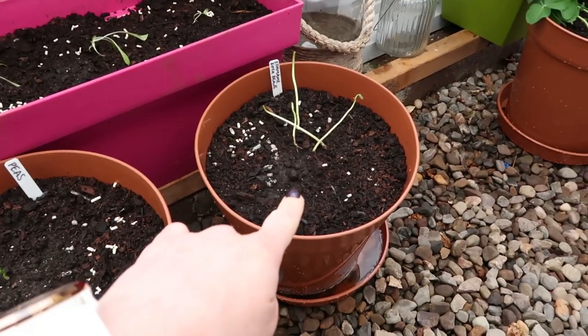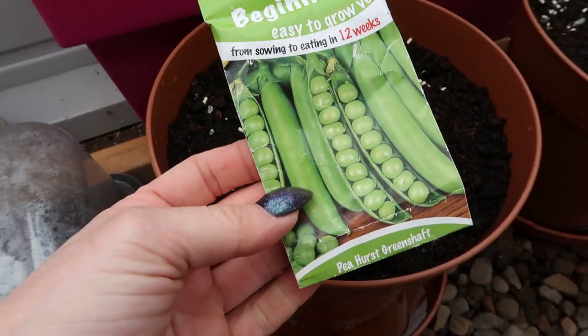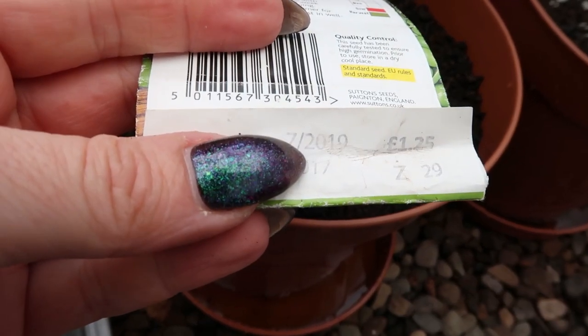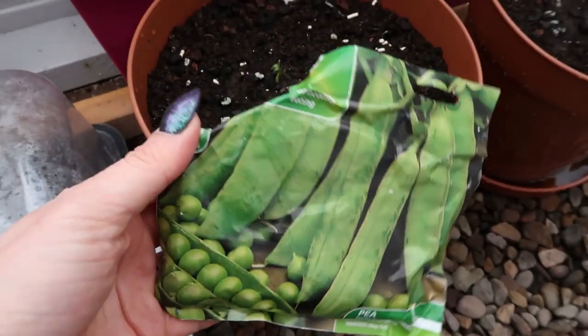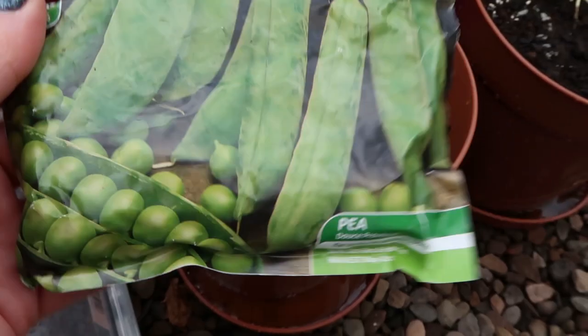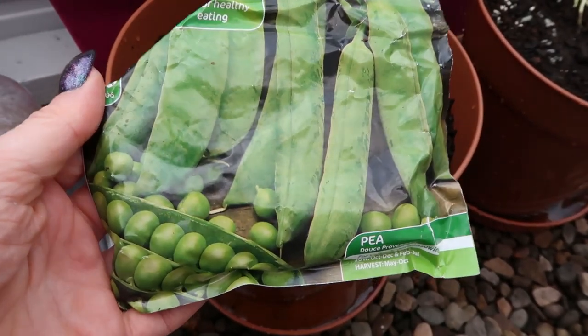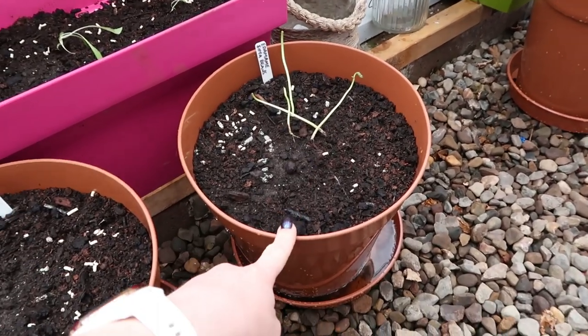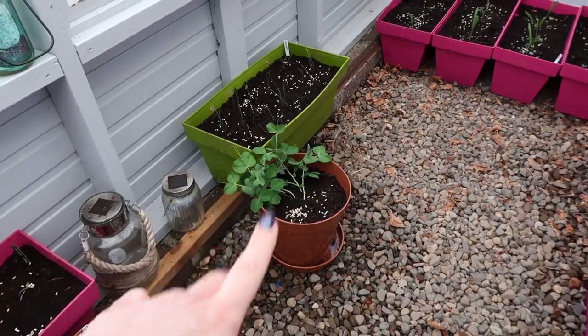The peas and the dami soybeans have been eaten pretty badly. These are the seeds I had planted, although looking at the back it does say sow by the end of 2019. So I planted a few of these instead. We'll see how they get on. I have planted a few more dami soybeans in here. The mushy peas are doing pretty good.